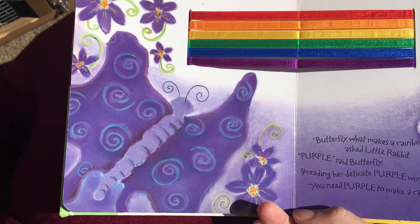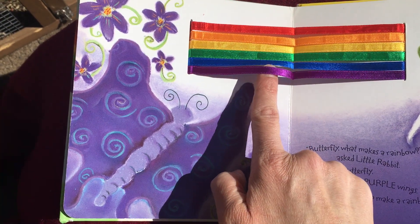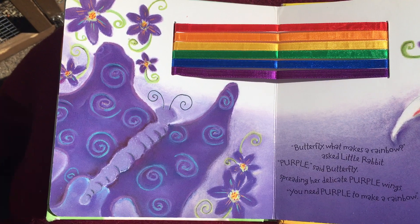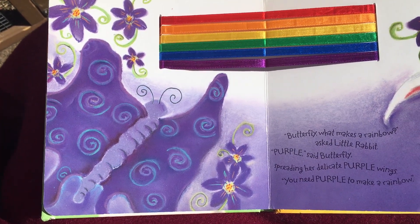'Butterfly, what makes a rainbow?' What's the butterfly going to say, friends? What's our final color? 'Purple,' said Butterfly, spreading her delicate purple wings. You need purple to make a rainbow.